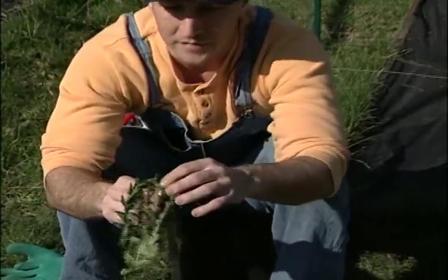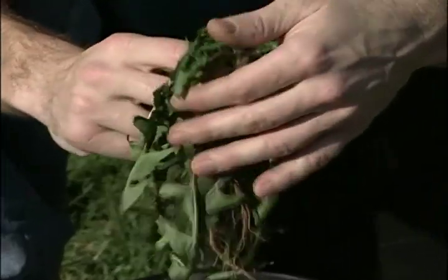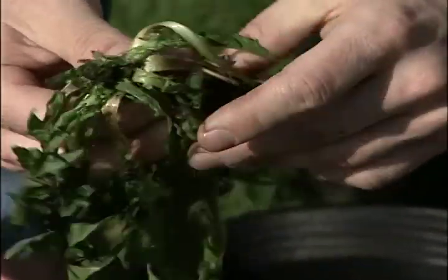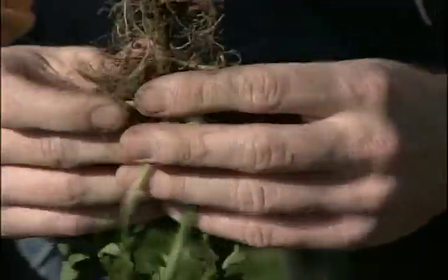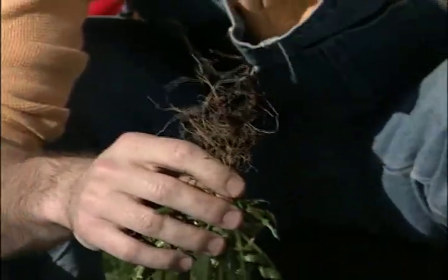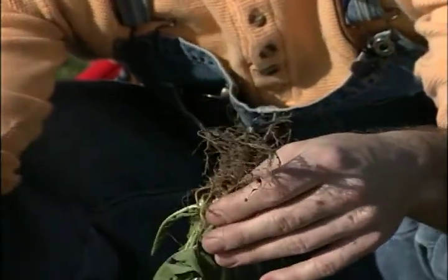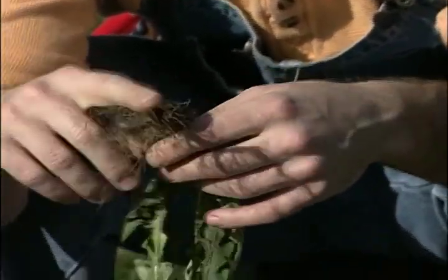Of course, we have the dandelion — everybody's favorite. You can see we're starting to get a flower, the prototypical leaves, and the bane of all gardeners: the root system. When you're getting rid of these, the bigger the weed, the bigger the taproot. You want to get the taproot out of there, so make sure when you're digging, you're digging down below and not snapping off the taproot — you'll just get another plant coming up.